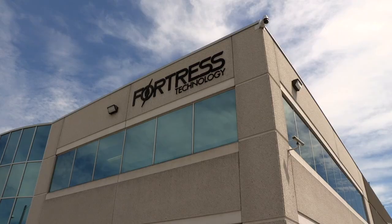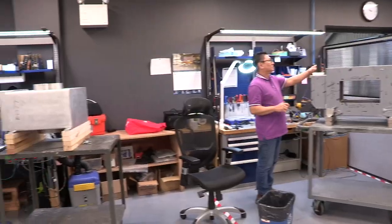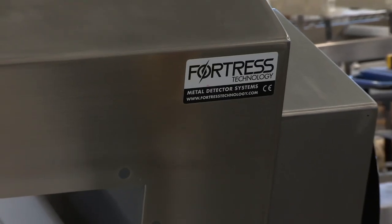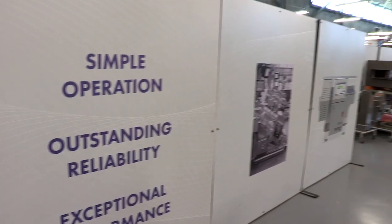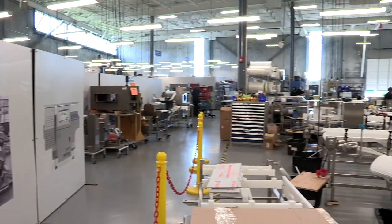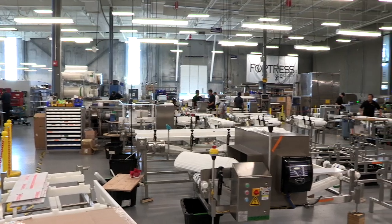I'm Steve Gidman, president of Fortress Technology. Fortress Technology designs, develops, and manufactures food safety, consumer safety, and inspection equipment. We sell into at least 60 countries at this point in time — wherever there's a reasonably developed food industry, we will follow. Fortress' core beliefs in machinery building is to make things extremely robust, high performance, but easy for everybody to understand and use.